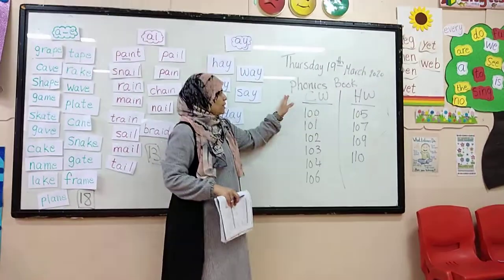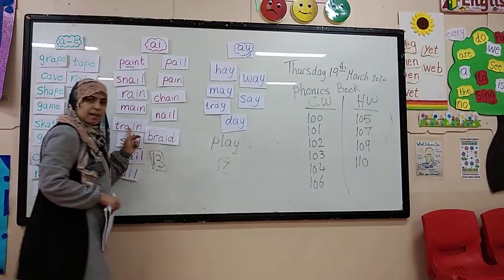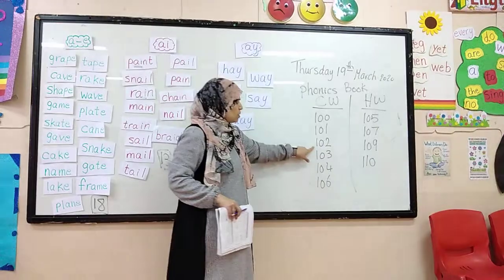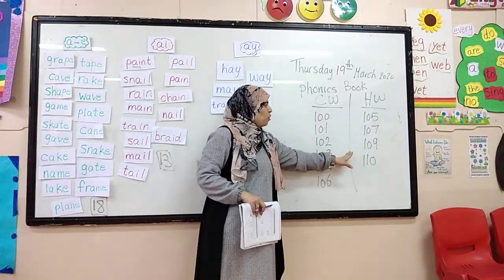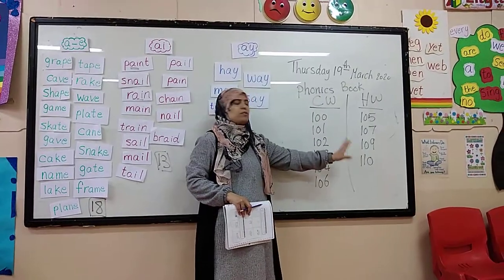I wrote here the pages in the phonics book in order to practice the learning aim. You are going to do pages 100, 101, 102, 103, 104, 106, and homework pages 105, 107, 109, 110.